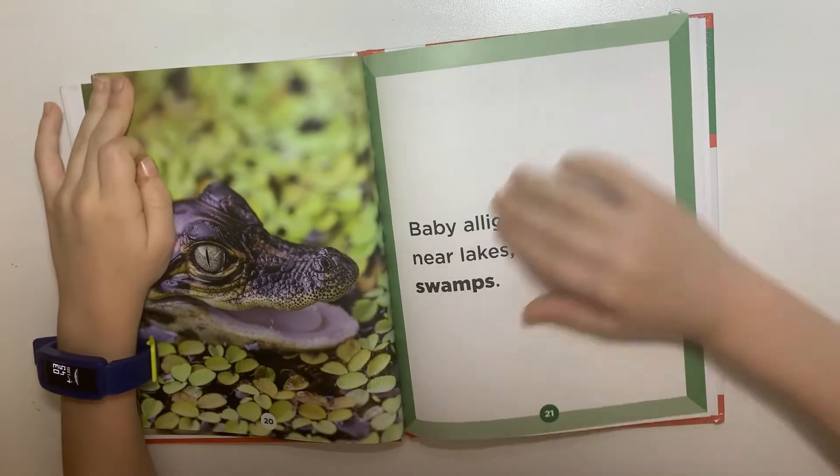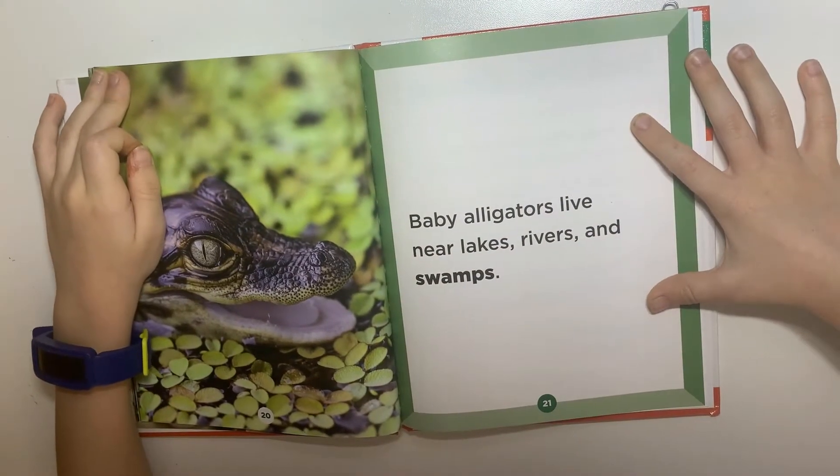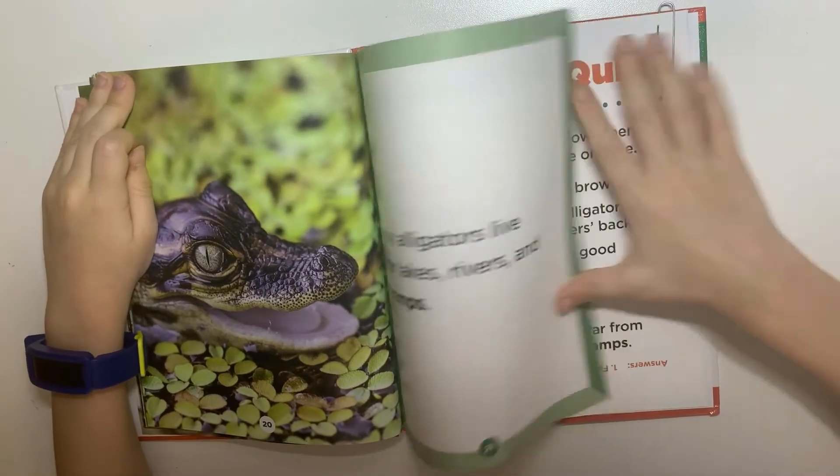Baby alligators live near lakes, rivers, and swamps.